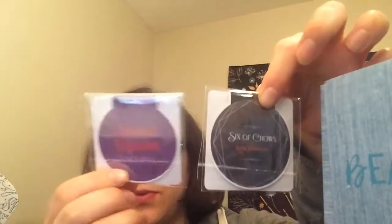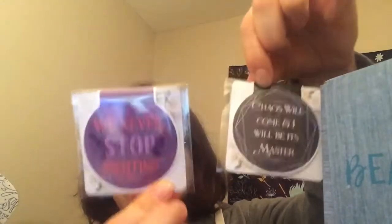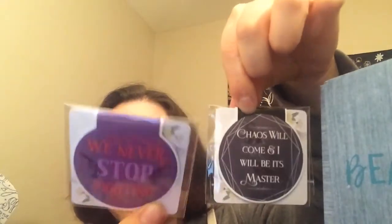And these really cool magnetic bookmarks — I really like them. This one represents Cricket Kingdom and this one Six of Crows. They actually have quotes instead of characters on them, which is really cool. I like that it's different.